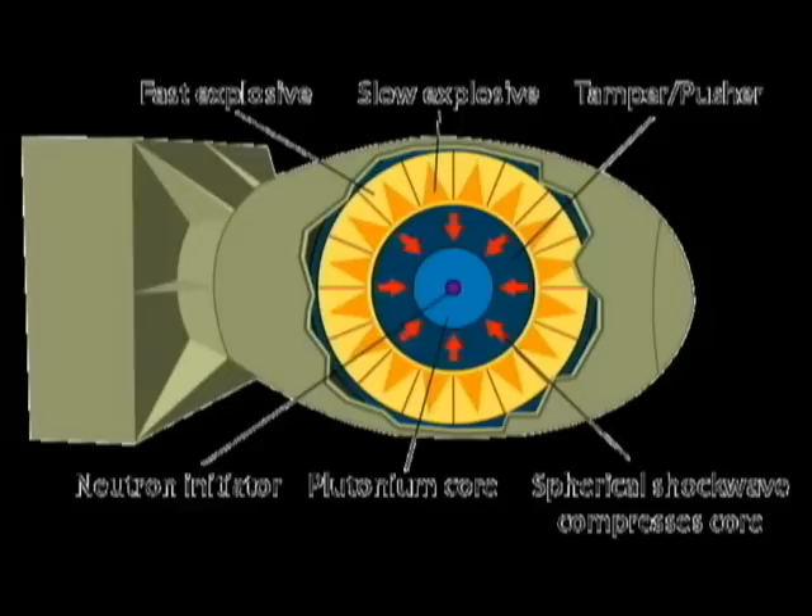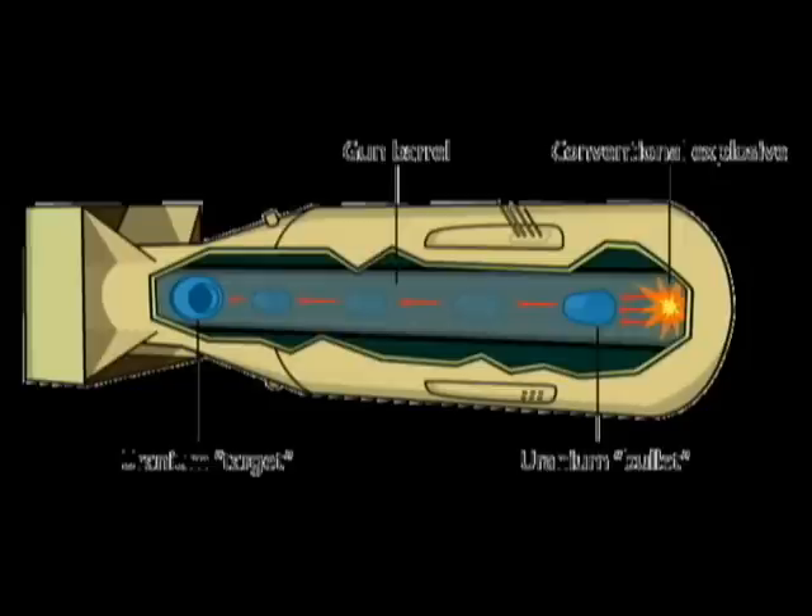The Manhattan Project produced four atomic bombs. One was tested at a bombing site known as Trinity in New Mexico. The other two were dropped on the Japanese cities of Hiroshima and Nagasaki, and a fourth bomb was ready for use in late August, but by then Japan had already surrendered and World War II had ended.